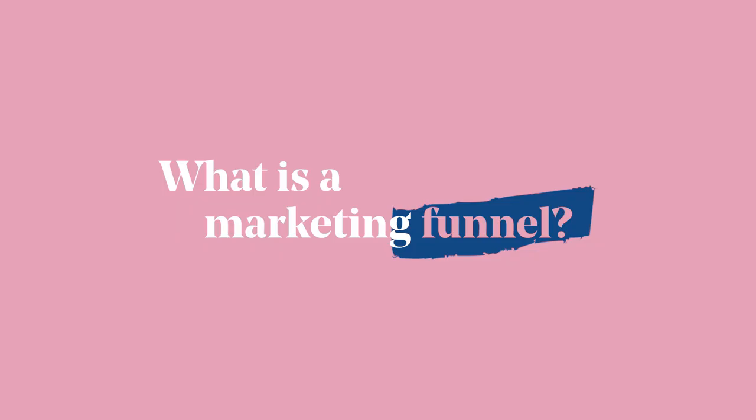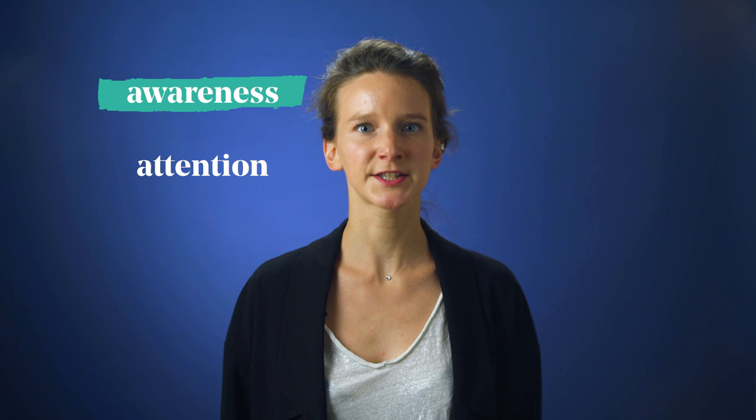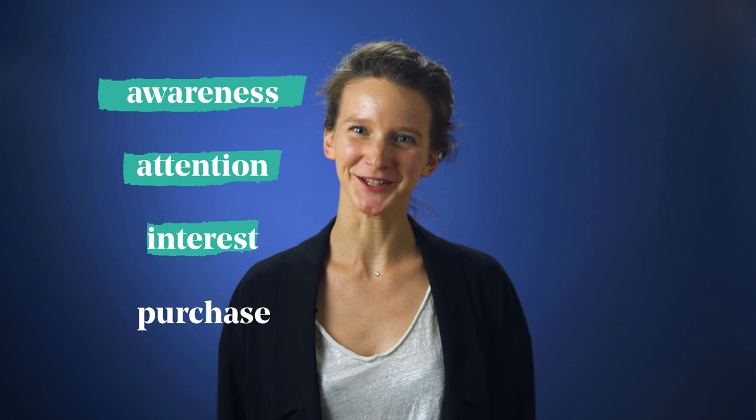What's a marketing funnel? In marketing, a funnel represents the different steps a person has to take before becoming a customer, and it's a long journey. Say you want Bob to buy your product. First, you need Bob to know you. Then he has to pay attention to what you're saying, then show interest in what you sell, and then, hopefully, he'll buy your product and become your customer. This funnel can be applied for every business.